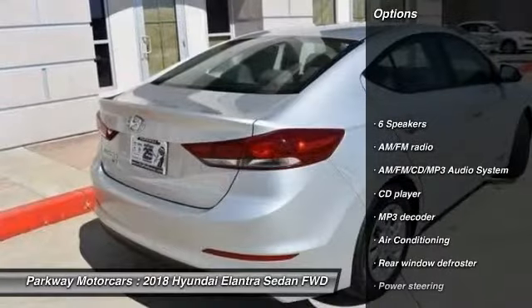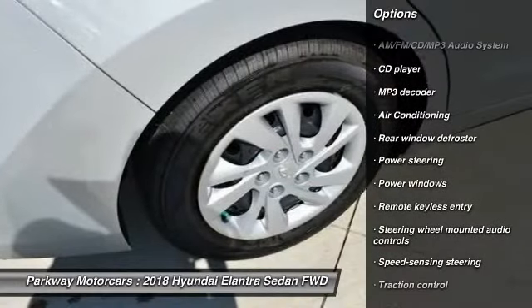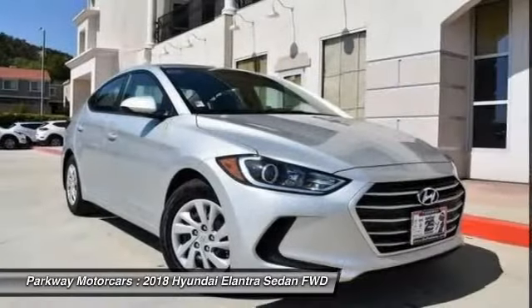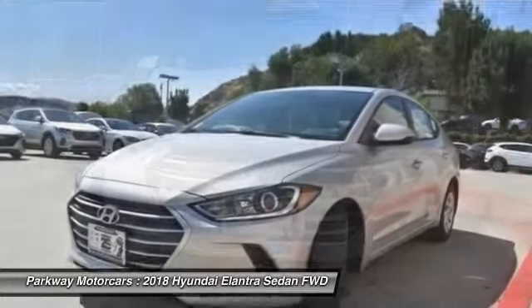Traction control, dual airbags, air conditioning, power steering, AM FM stereo with CD player, electronic stability control, power windows, CD player, security system, trip computer.